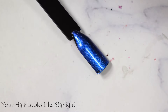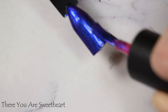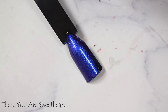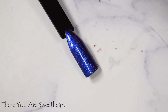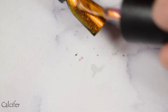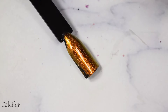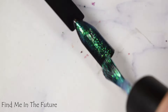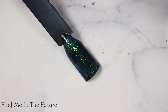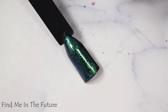'Your Hair Looks Like Starlight' over black is just something else — this is going to look beautiful over any color. 'There You Are Sweetheart' does have that very super hot pink tint to it — you can't really see it on the video but in person there is a bit of a pink cast, so be slightly careful with what you choose. 'Calcifer' is ridiculous — it looks like a completely different polish over black, so have fun with all the layering you can do with Calcifer. 'Find Me in the Future' also works — it does have a milkier finish, so similar to Sweetheart you might see a bit of a cast from the base color.